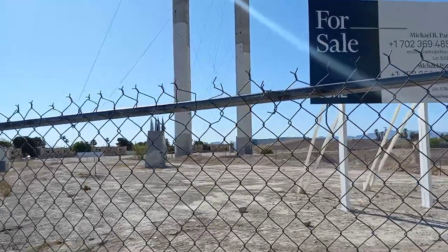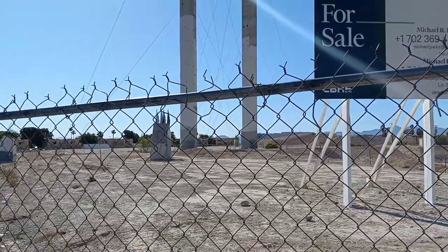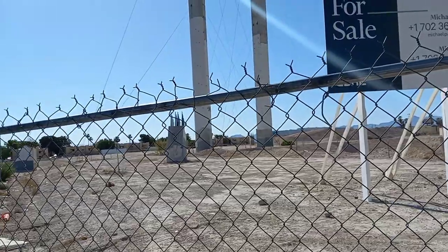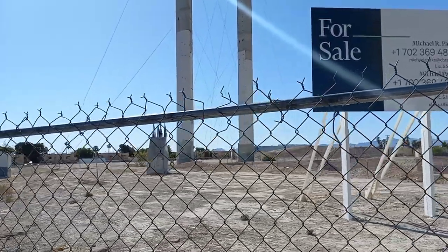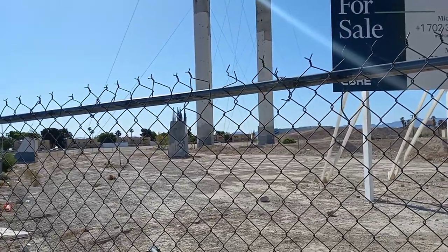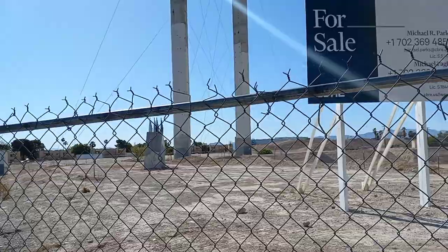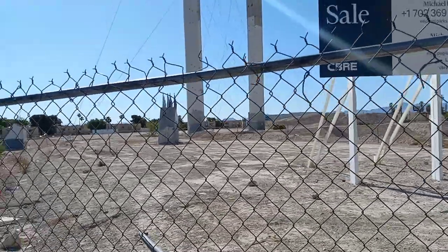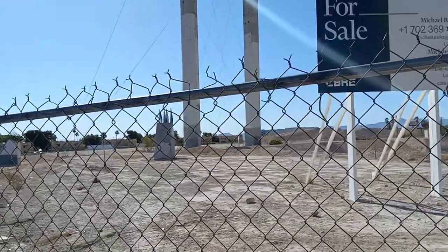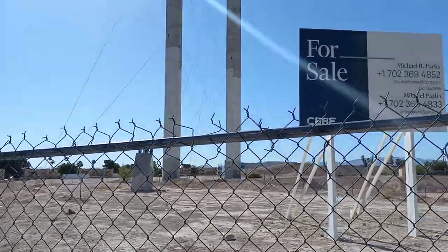In November 2015 the project was put up for sale. The land sold and the property went through bankruptcy. In 2020 it was bought out of bankruptcy by Wayne Perry — the same investor who had put money into the project back in 2012.